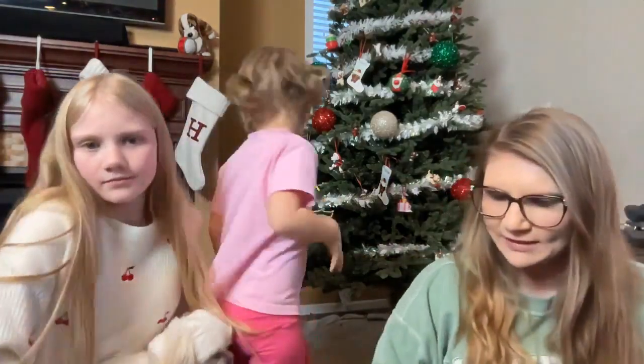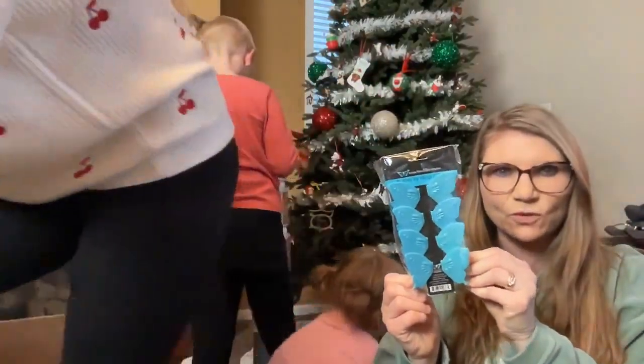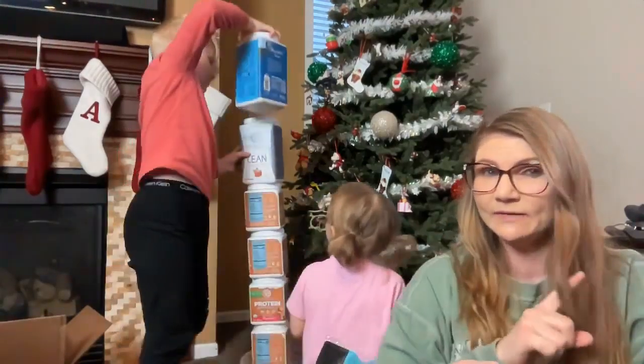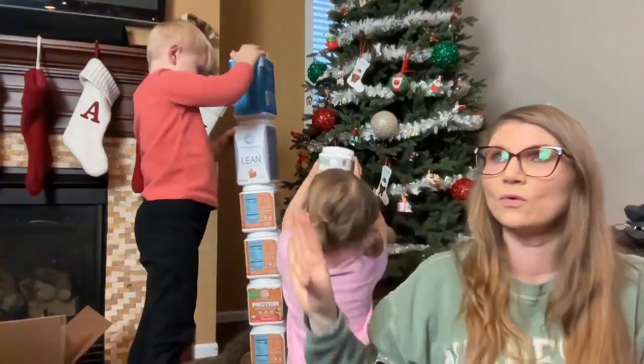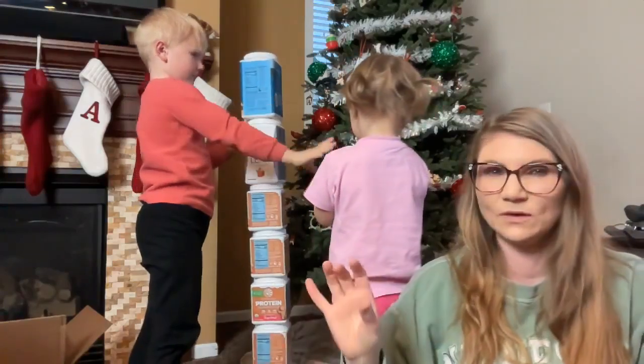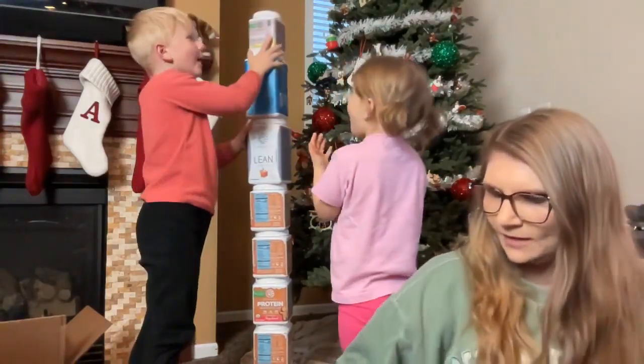So I got — you can get free bag clips with your order this week. I forgot the code, but it'll say on the link I put in the description when you're done ordering. It'll say get your free clips here, and you just type in the code 'free clips' and then you can also have free clips.